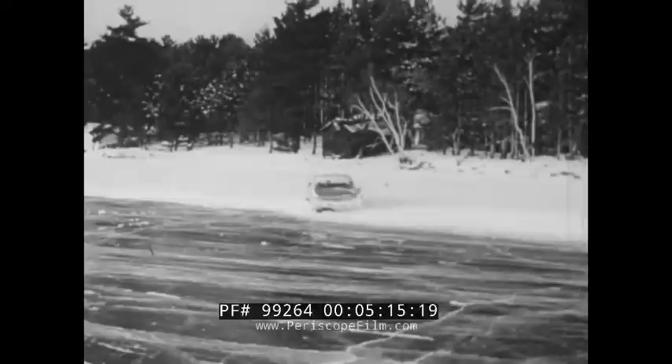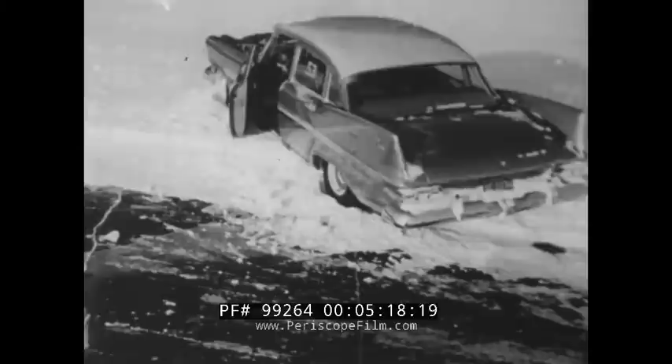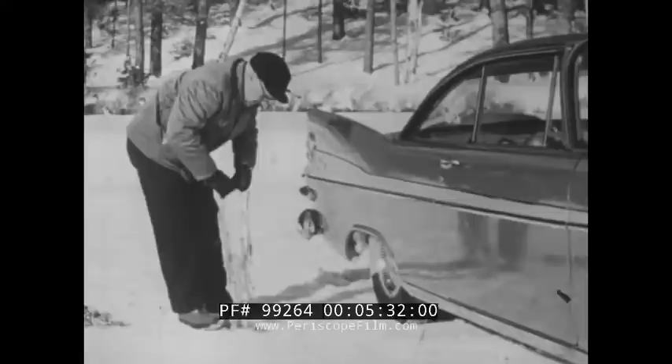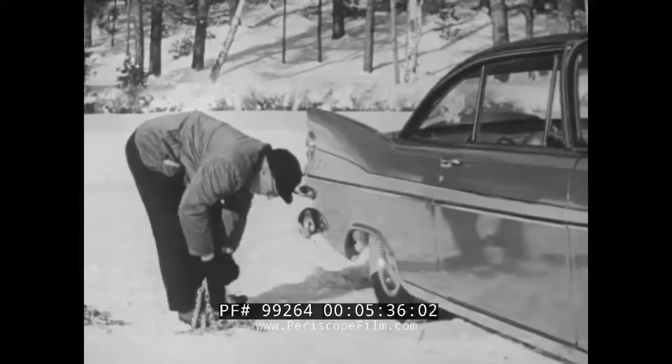Once in motion, the problem arises of keeping headed in the right direction. What special driving habits and techniques must we learn to keep the car on the highway and avoid unexpected hazards? When snow and ice conditions prevail, those tire chains in the trunk are your best bet. They're easy to put on if you know how, and here's a tip on how.